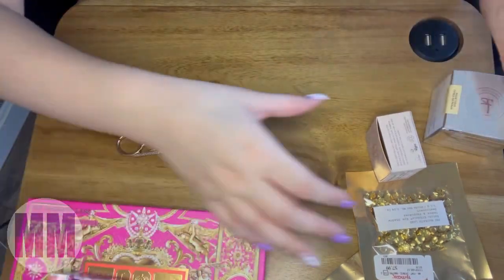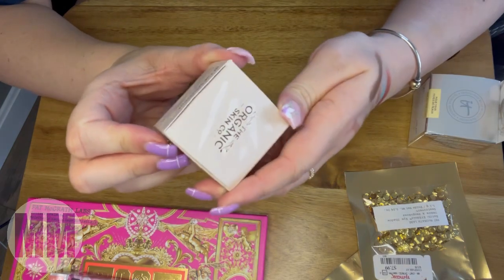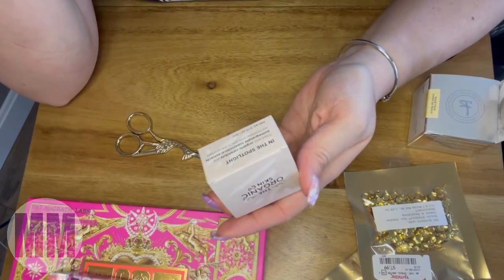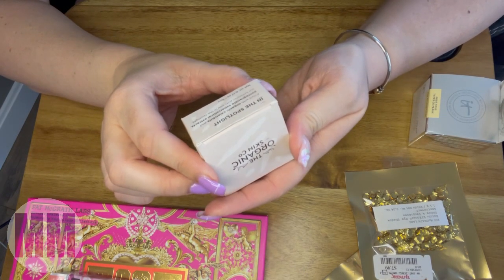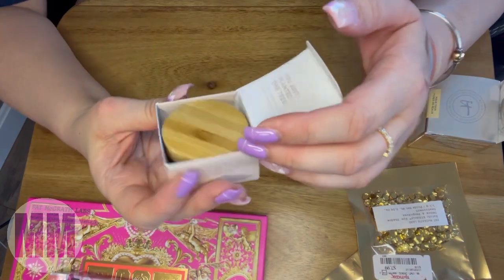I also found something called the Organic Skin Company 'In the Spotlight.' It's filled with organic calendula and pomegranate super critical extracts. It's an aluminizer — basically it puts you in the spotlight. Oh, it's pretty — and it has a little bamboo cover!